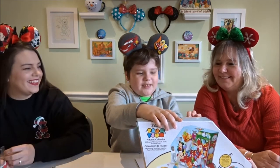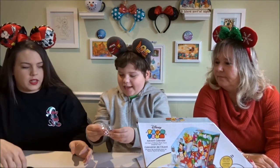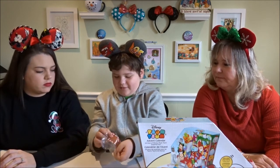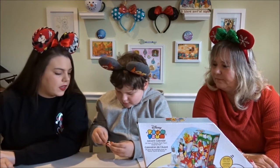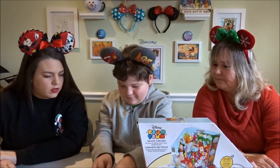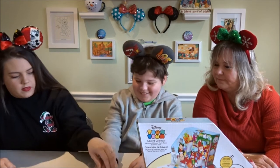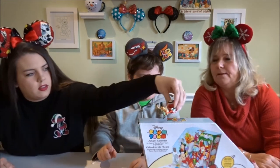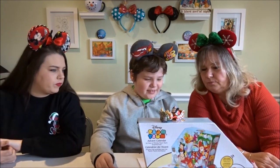We got the sleigh! Oh that's cool, I'm happy! The sleigh and the connectors — hold on, I'm going to make something real quick. You have to put them together.